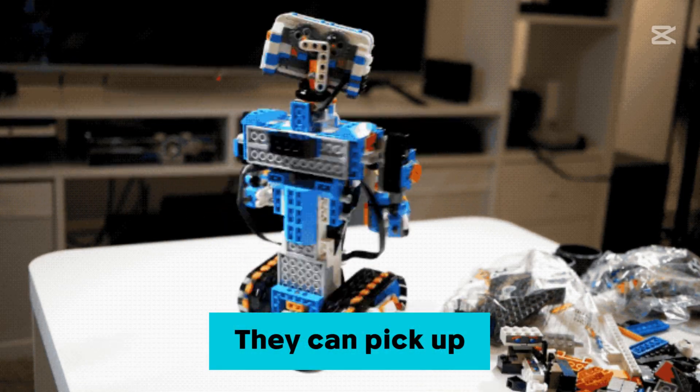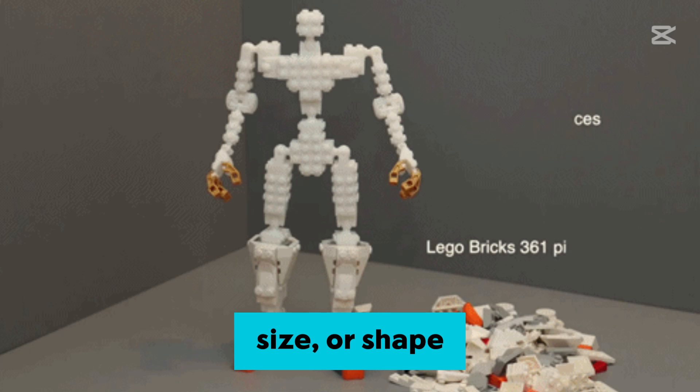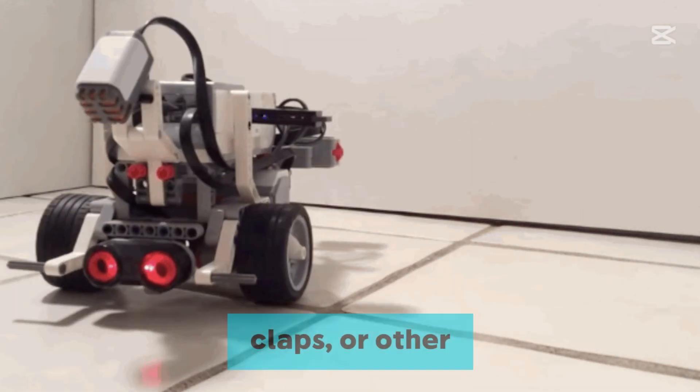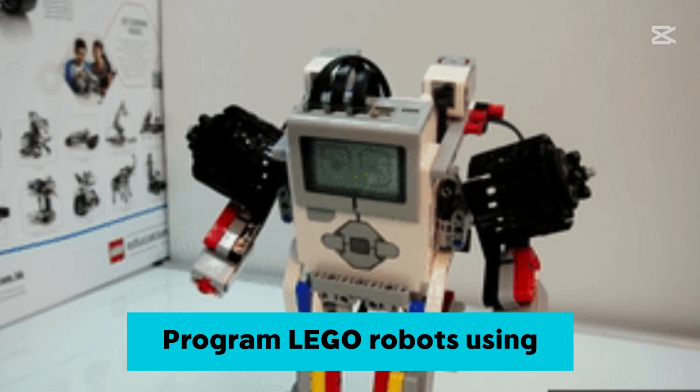They can pick up and sort objects based on color, size, or shape. Some robots can walk like humans or balance on two wheels. LEGO robots respond to button presses, claps, or other sound cues.